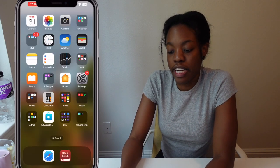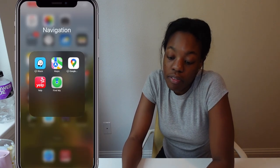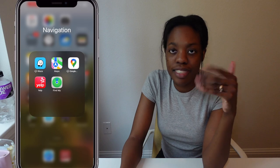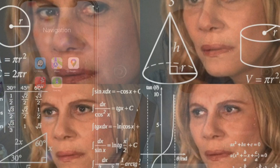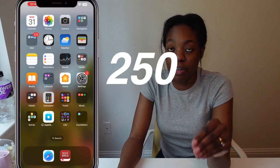Under my home screen I have the calendar, photos, camera, and my navigation folder. I have Waze, Maps, Google Maps, Yelp, and Find My iPhone. I really don't use Waze that much but it's there just in case. Google Maps is also not my favorite, and I don't know why Yelp is in the navigation folder, but we're going to roll with it.